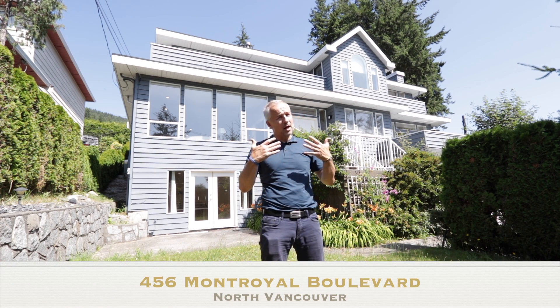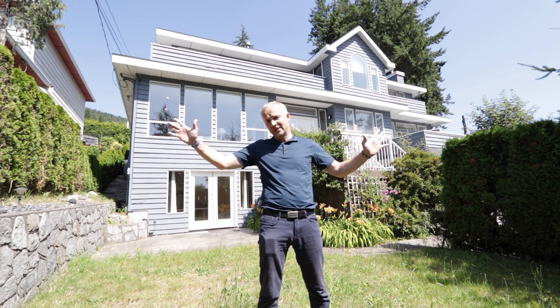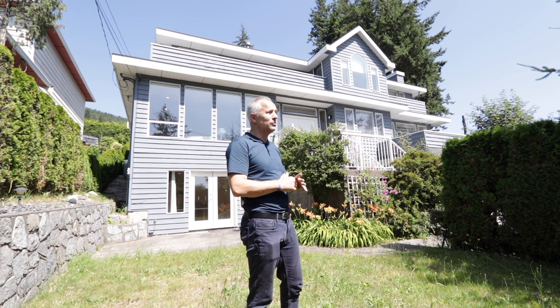We are at Upper Lonsdale. This street, Mount Royal, connects Upper Lonsdale to Edgemont Village. This home has stunning views.